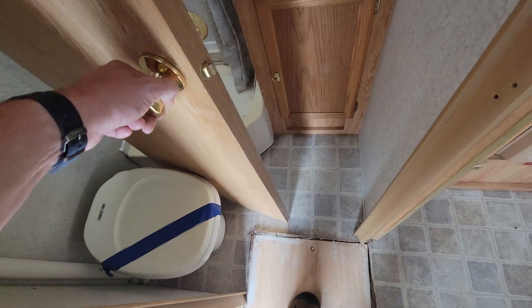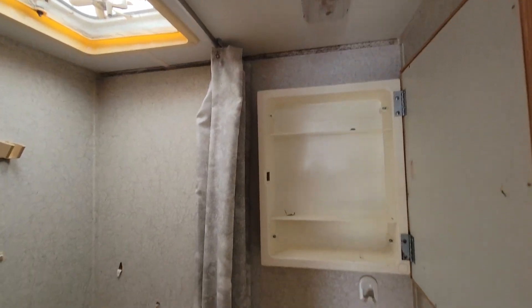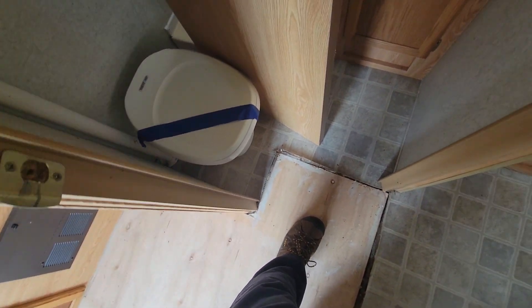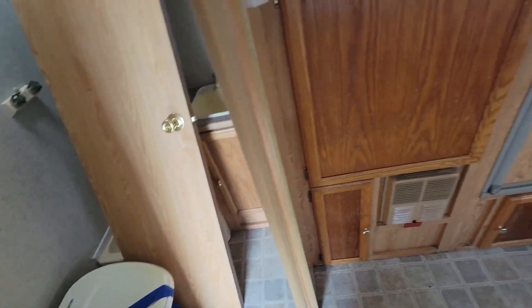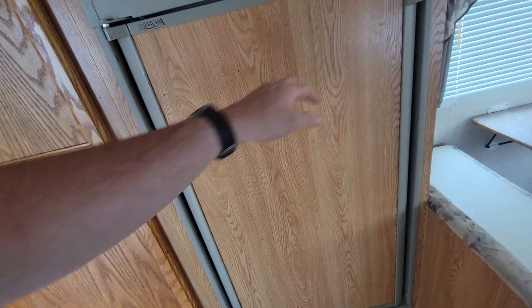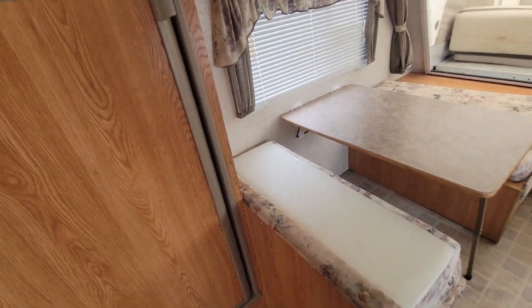Smell-wise it's not too bad inside. The refrigerator was a little dank when we got it. The door has obviously been removed so they could put the flooring down. There's a big closet here. The refrigerator does work — it does get cold. It's got a little freezer up top, but there's some staining in the bottom.